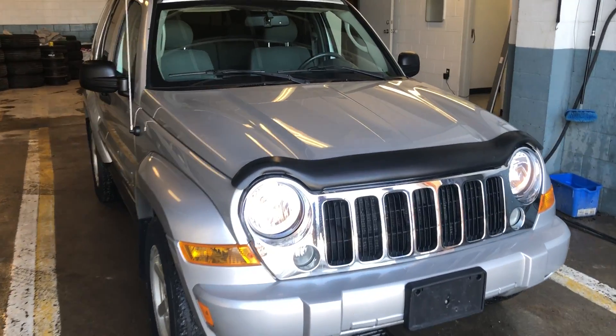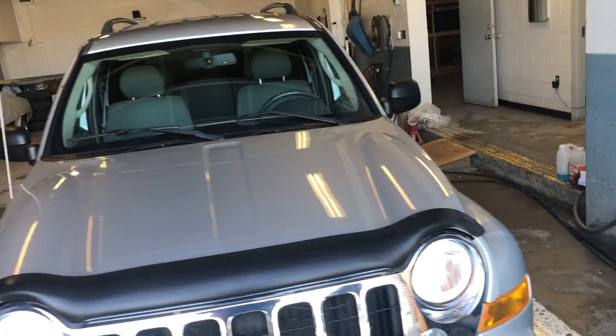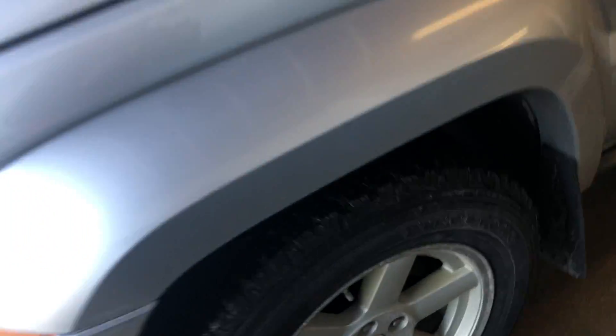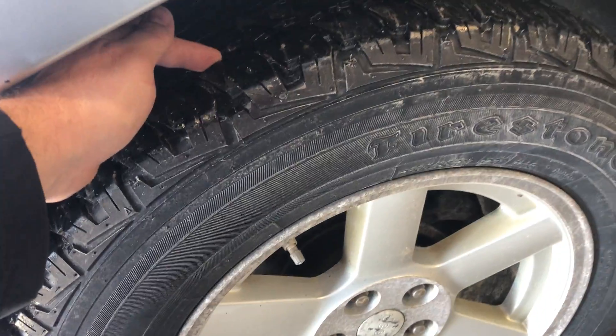Hey there, today at Pentecostals we have a 2006 Jeep Liberty. It's the upper trim package so it has the chrome grille, adaptive tires with lots of meat left on them — Firestones. It's the trailer-rated 4x4.